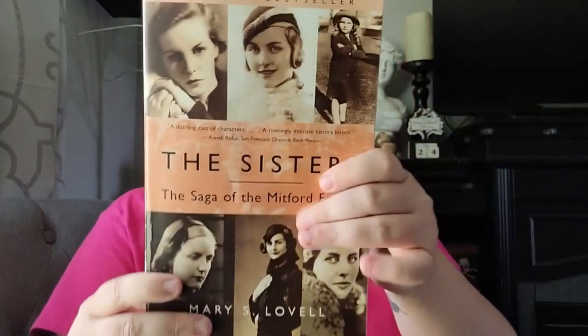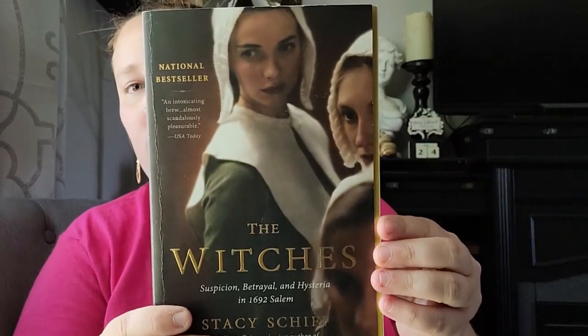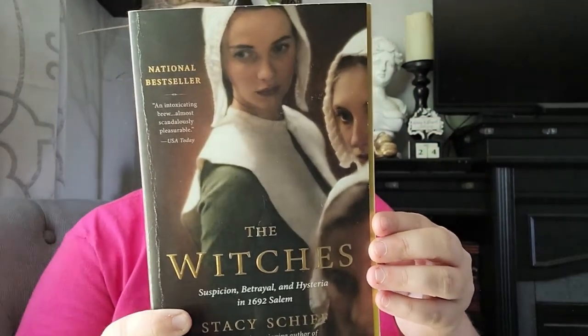Next up I found a book called 'The Sisters: The Saga of the Mitford Family' by Mary S. Lavelle. Then I found one called 'The Witches: Suspicion, Betrayal, and Hysteria in 1692 Salem' by Stacy Schiff — I thought that would be a good one to read.